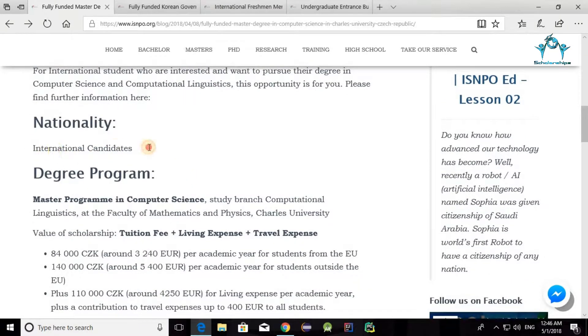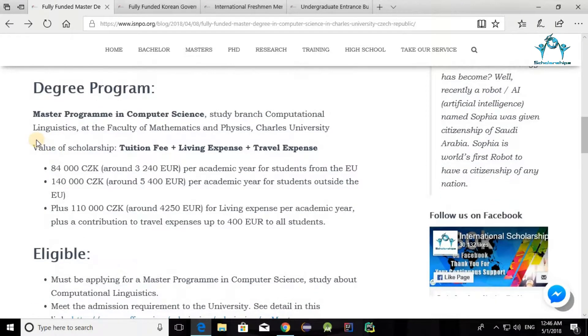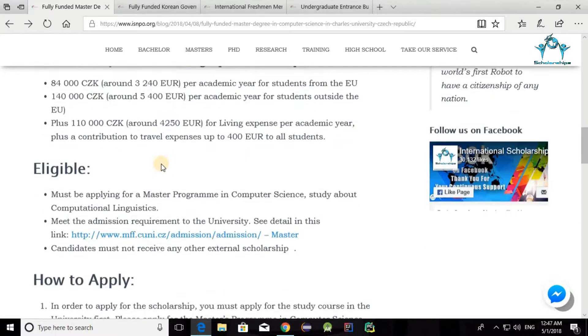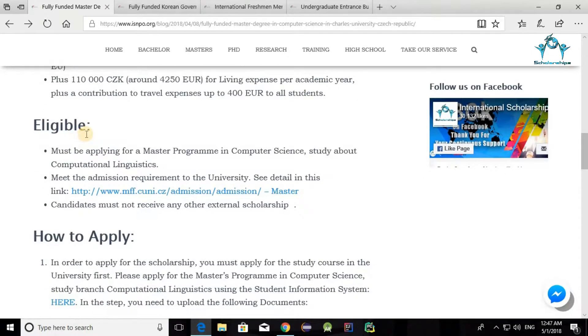To obtain this scholarship, you have to be an international candidate. It's a degree program for a master's in computer science. What you get for this scholarship is the whole tuition fee, the living expense, and the travel expense — so it's a fully funded scholarship, a great opportunity for you all.